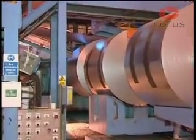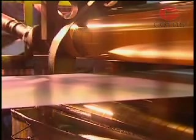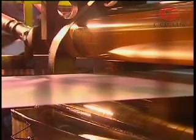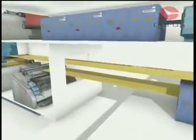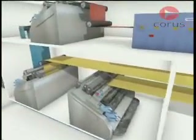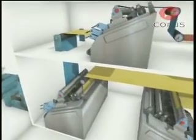Treated coils are degreased and a conversion coating applied to ensure good adhesion of paint to the steel surface. The strip passes through prime and finish coating heads that consist of sets of rolls which apply a smooth and accurate coating of paint.